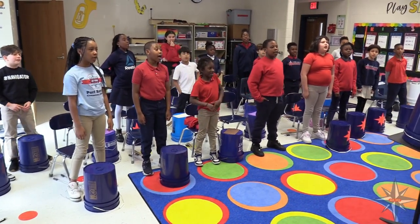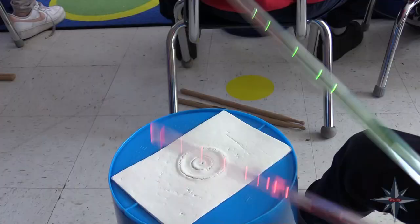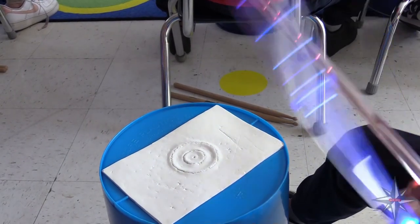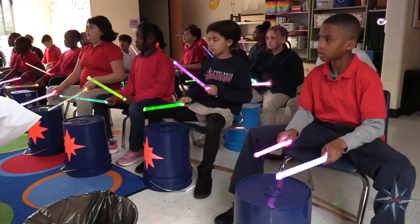Our music teacher has helped students find their voice and showcase their love of music. Students participate in weekly music classes, Expressions Music Club, and Honor Choir, allowing students to practice and showcase their musical talents.